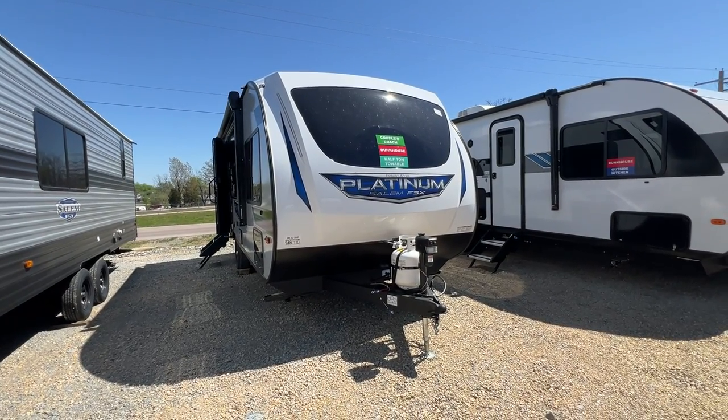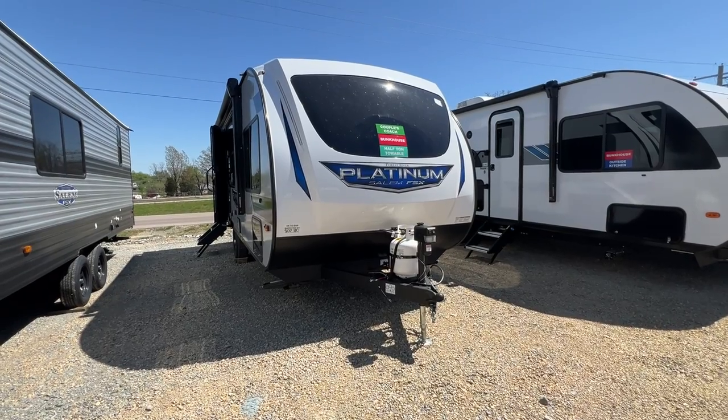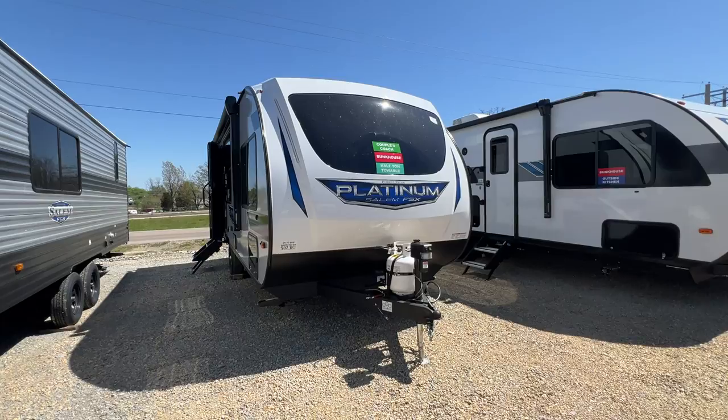Hi y'all! This is Patti at Parkland RV Center in Leadington, Missouri, and I'm here today to show you the all-new 2024 Forest River Salem FSX Platinum 165 View.